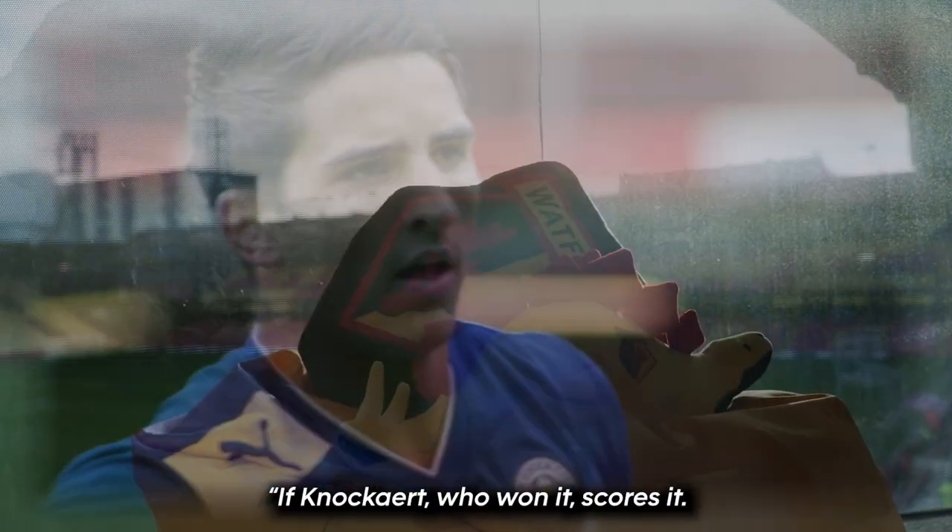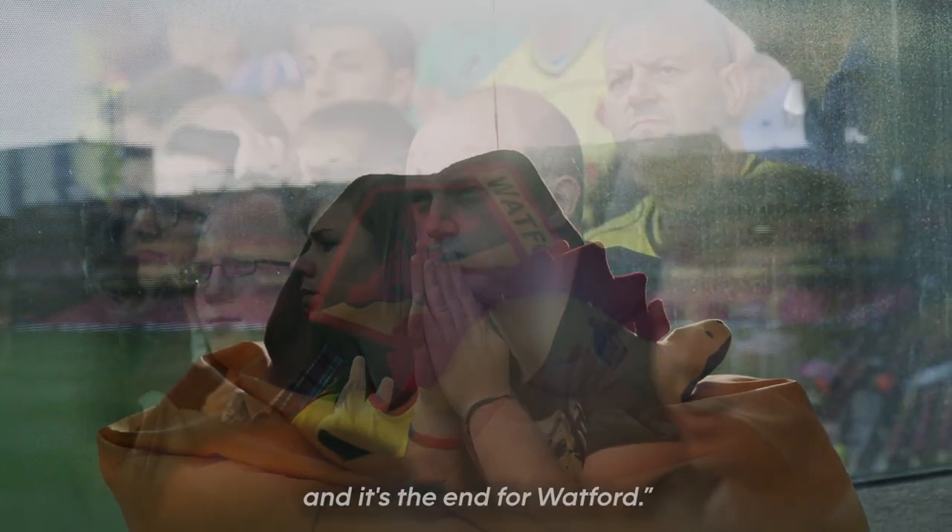It's knockout. Who won it? Scores it. Leicester City go to Wembley, and it's the end for Watford.